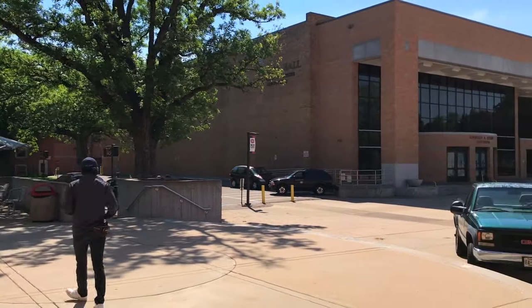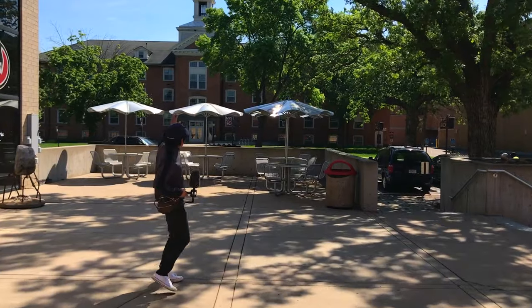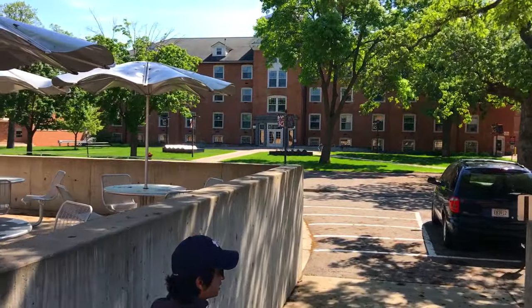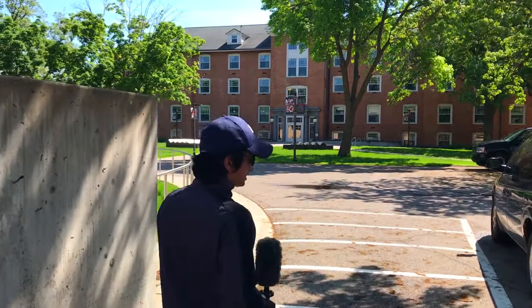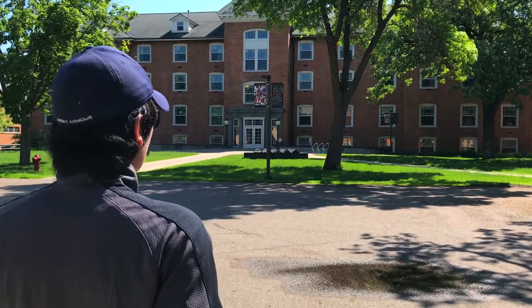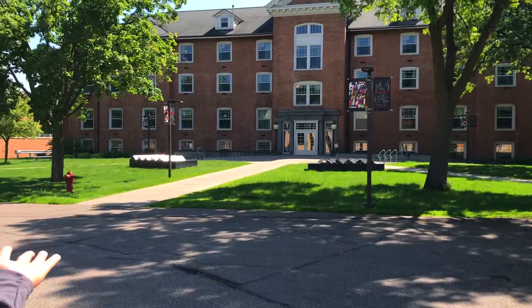We're getting out of Atwood Memorial Center from this side because I wanted to show you some buildings important to you as an international student. On my left in the far side is Lawrence Hall. This is a dormitory, but it's important to mention because it also has the Center for International Studies office on the first floor. That's where you get all the help regarding your visa, I-20, or any F-1 status-related questions.